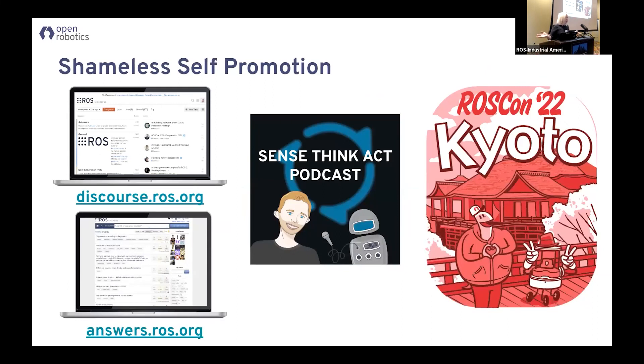Just a little bit of shameless self-promotion: we've got ROSCon in Kyoto coming up October 23rd. We have a new podcast — if you're doing cool ROS stuff, we'd love to talk to you about how it happens. There's also ROS Discourse, where I post a weekly wrap-up of all the new packages and anything that's going on. If you don't have time to read all the websites and everything on the internet, it's just a one-stop shop for all the good news.